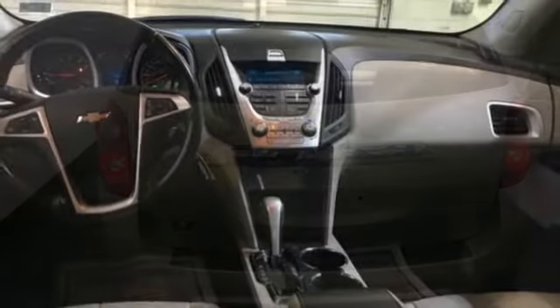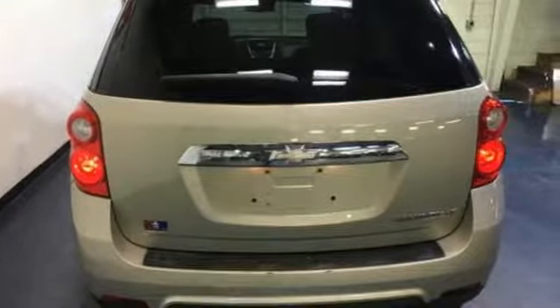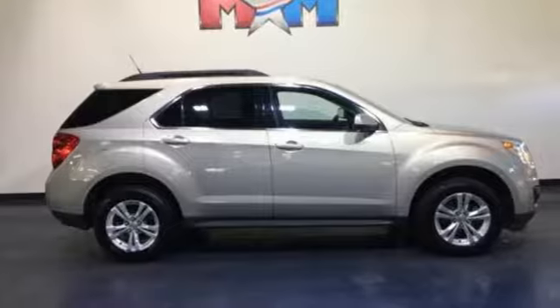The Car Connection remarks: whether you're moving into the Equinox from a mid-sized car or from a more truck-like SUV, you'll find a lot to like in the cabin design. In a Chevy, the journey matters more than the destination.